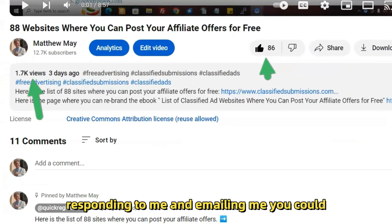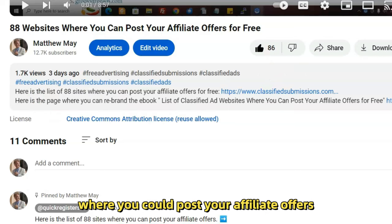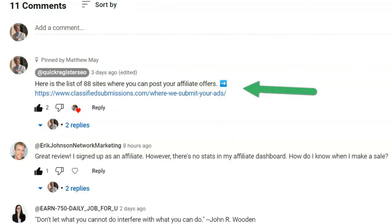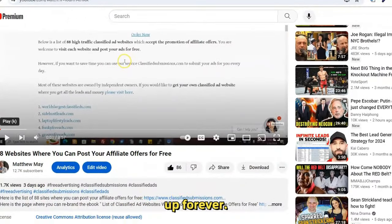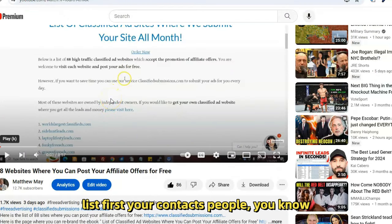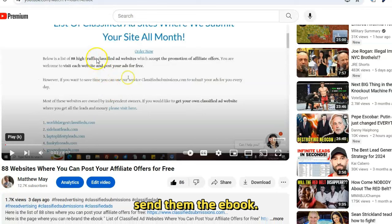People really like that message and they've been responding and emailing me. You could do a similar video explaining that you've got a list of 89 websites where you can post affiliate or work-from-home offers for free. Make a video in your own voice talking about what a great resource this is, put a link in the description, put a pinned comment — that's a great way to get evergreen sales because videos stay up forever. But first, hit your list — your contacts who are interested in online marketing.